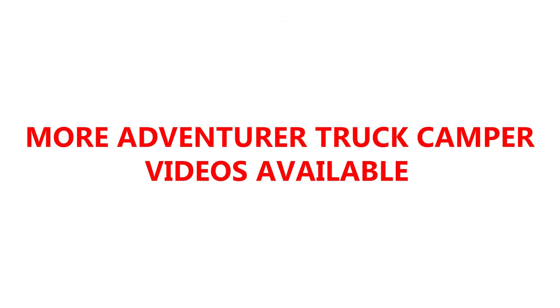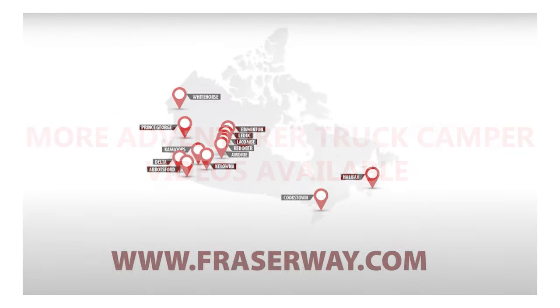Learn more about Adventurer Truck Campers through this video series or visit Fraser Way RV, proudly Canadian owned and Canada's number one RV adventure company with 15 locations across Canada.